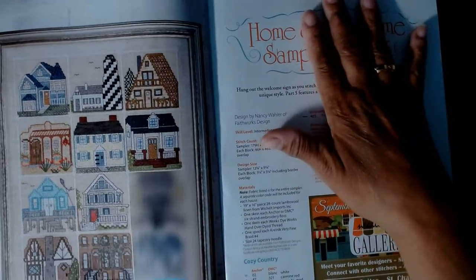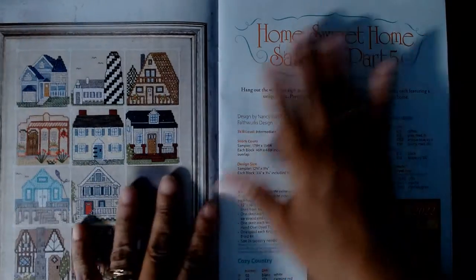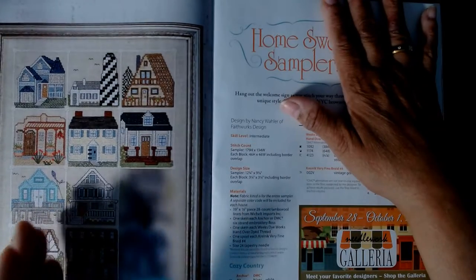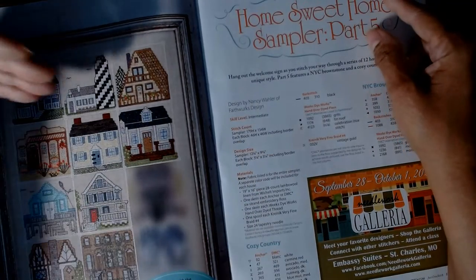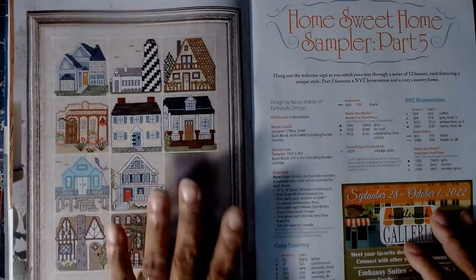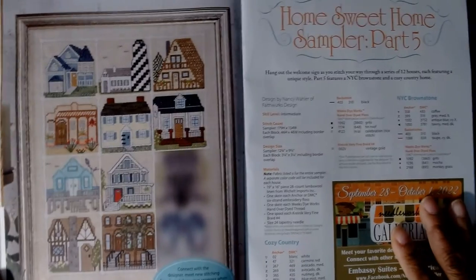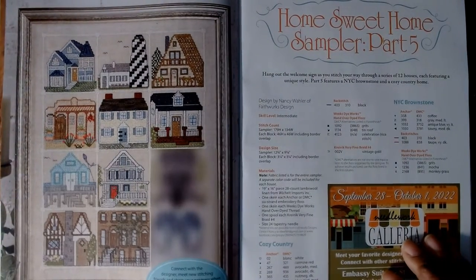I wish I had my other magazines in front of me, but over the past several issues of the Just Cross Stitch magazine, this stitch-along 'Home Sweet Home Sampler' has been showing two more portions in each magazine. This is part five, so parts one through five now. In the December issue this whole thing will be complete. What's nice is that this is all one pattern, and when I get really devoted to stitching again, the entire Home Sweet Home Sampler is on my agenda.